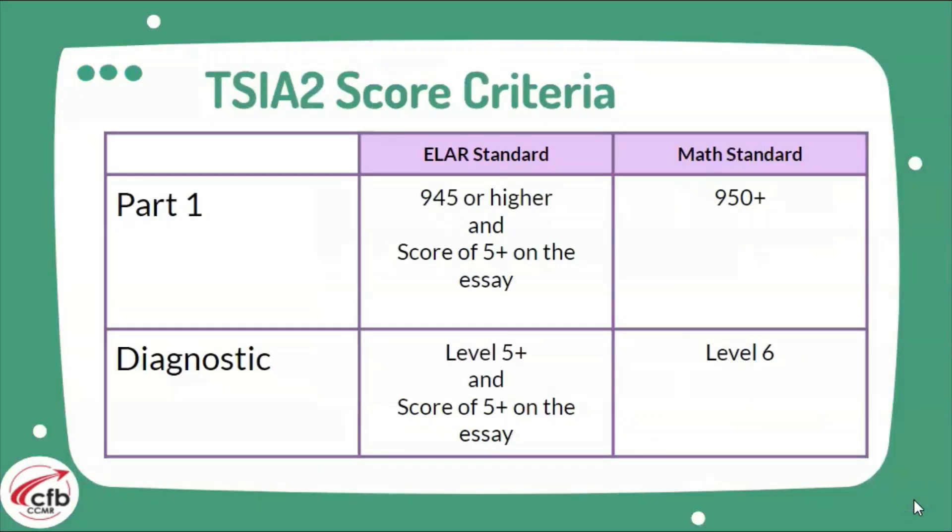The TSI is on a different indicator. You need at least a 945 or higher on the English standard and at least a 950 or higher on the math. The English section also requires an essay scored at least a 5 or higher. In the event you don't get a 945 on the ELAR, you'll be taken to a diagnostic — that's sort of like a second chance. If you get at least a 5 on that diagnostic, you're able to take the essay, and if you score a 5 on your essay, you still meet college readiness in English.